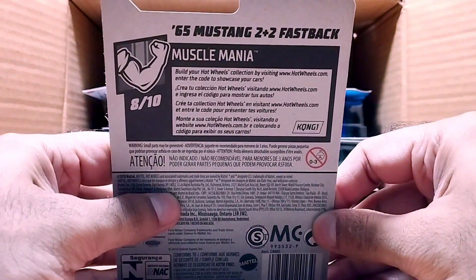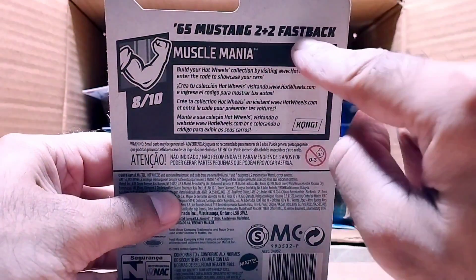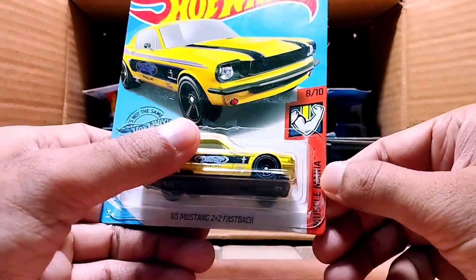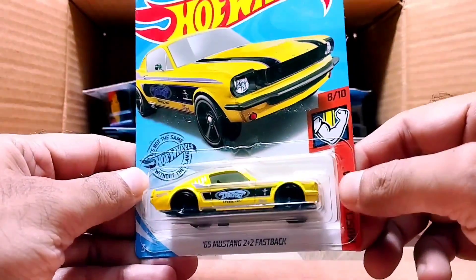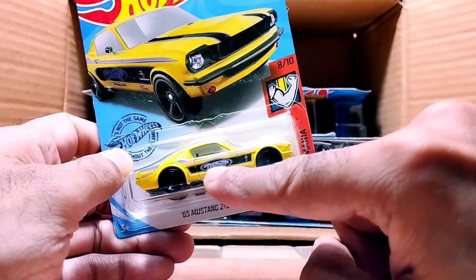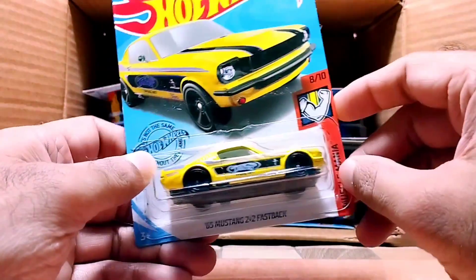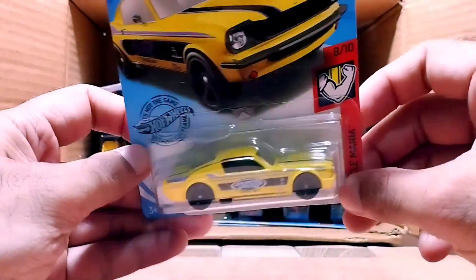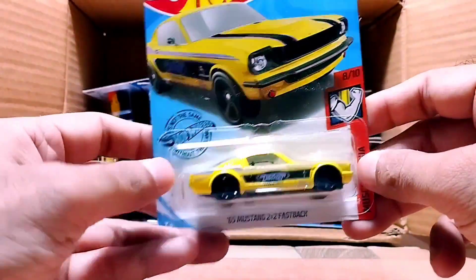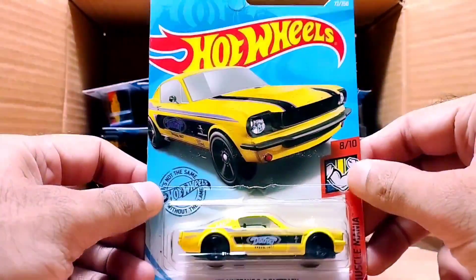Our next one is a yellow muscle car — it's a '65 Mustang 2+2 Fastback from the Muscle Mania series. Look at this yellow beauty — so beautiful. We can see the Dodge branding on it, and it's yellow with black stripes. I'm so excited to open this car in our next videos.